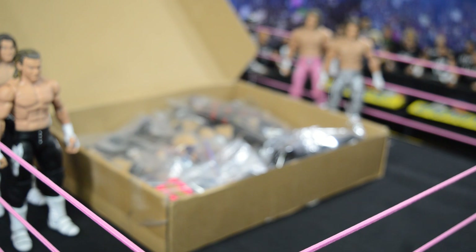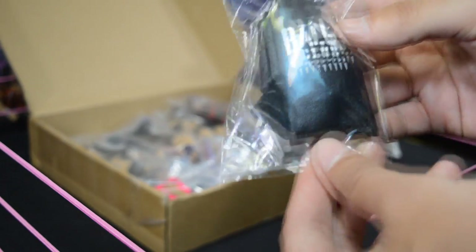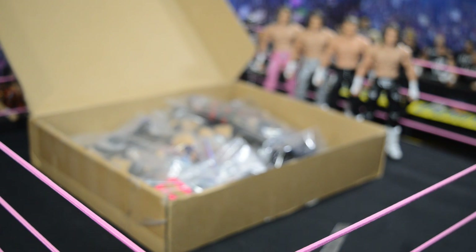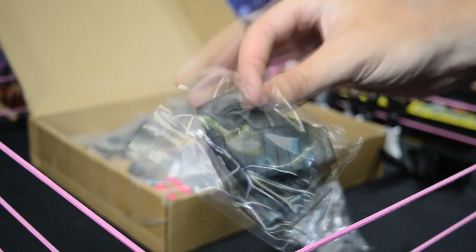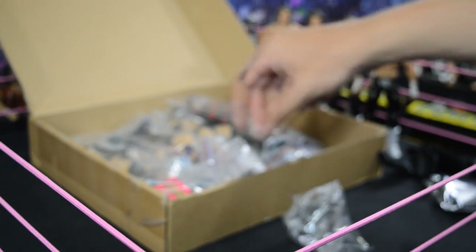I'm going to show a few accessories first and then get into the main portion of the video. Right here we have a Balor Club jacket from Ralph's Figure Clothing. I absolutely hate the rubber coat that came with the ringside exclusive Finn Balor, so I had to get a couple of these. I'll be putting this on mine instead of the rubber one — it looks really good. I had two made because I have a lot of Finn Balors.